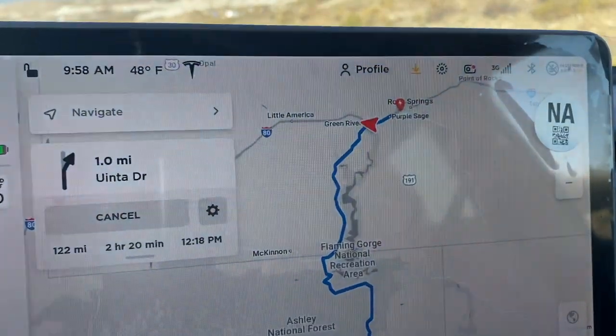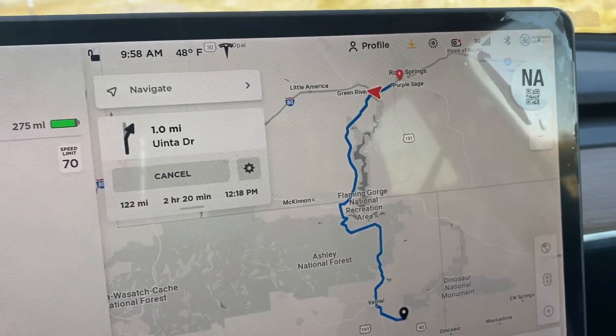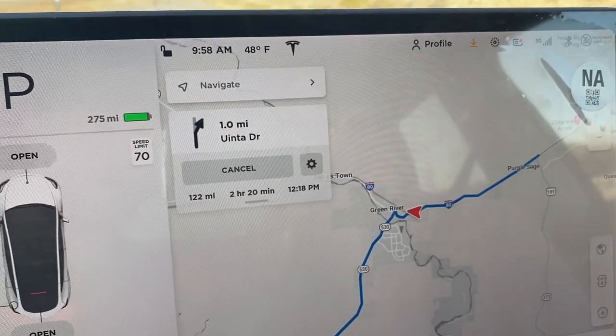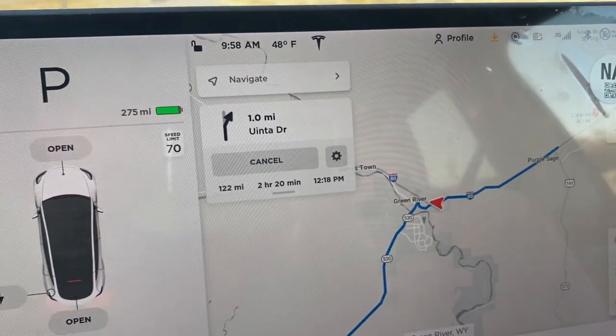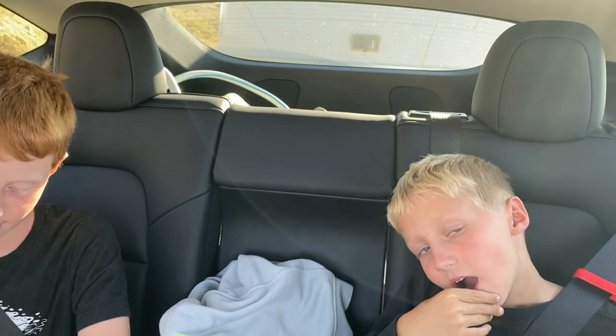I was on the phone and missed my turn. We were supposed to go down 191 — it was going to be 122 miles total — and now we've driven like five or six miles and we still have 122 miles to go. We've got 275 rated range but we're just going to go for it. We might have to go 30 miles an hour if it gets close. Katie asked if we need to drive back to charge up more, but I don't want to do that. Let's roll.